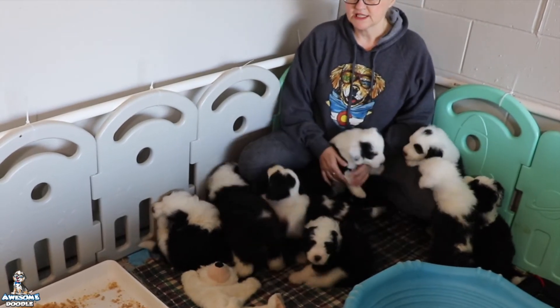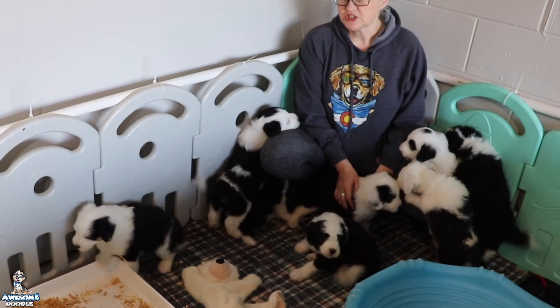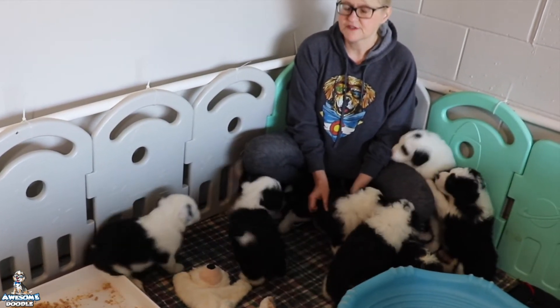They're eating well. Anna spends less and less time in here. She still pops in, but she's starting to wean them. She still lets them nurse three or four times a day, but not for as long as she used to.